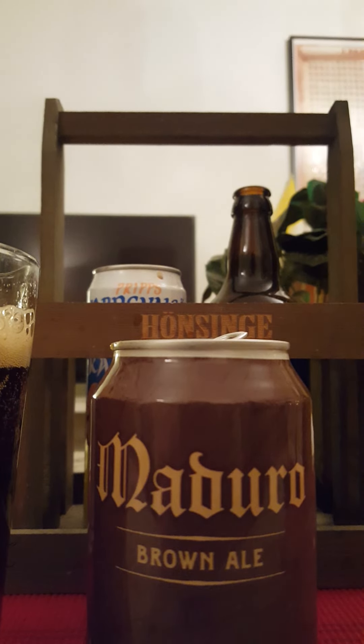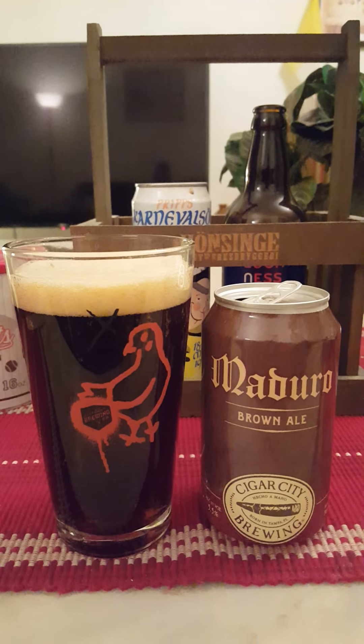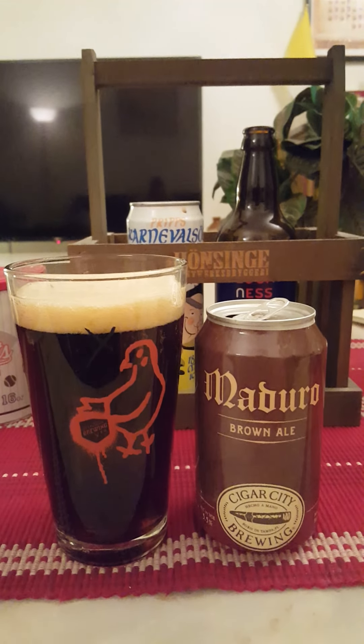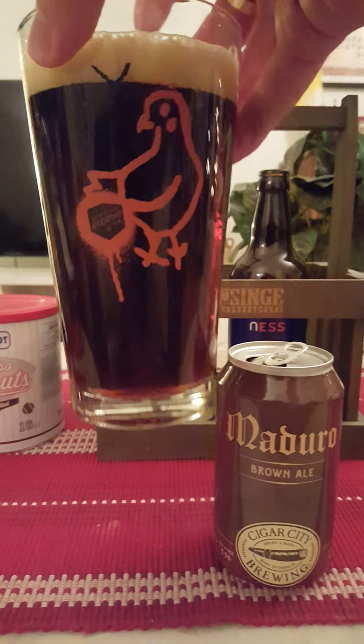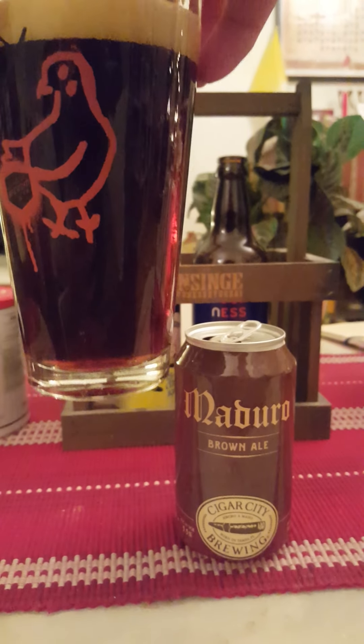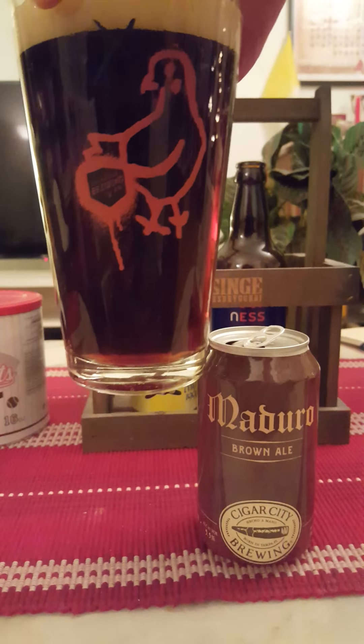Good-looking can — brewed with flaked oats. I think we have 20 IBUs on this one. And a little bit of a description on there: Maduro Brown Ale boasts notes of semi-sweet chocolate, toffee, and hints of fresh coffee. Complex and full-bodied malt-forward ales brewed with flaked oats to add depth of character. Love the transparency.